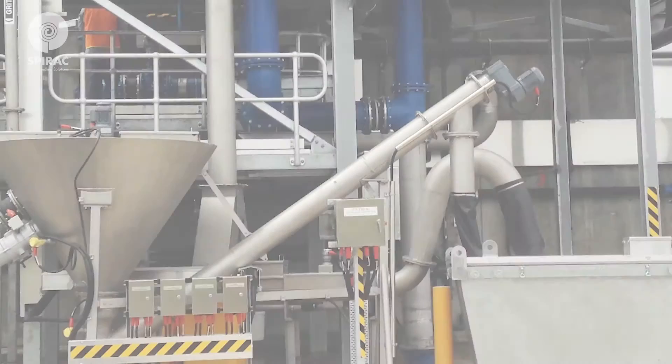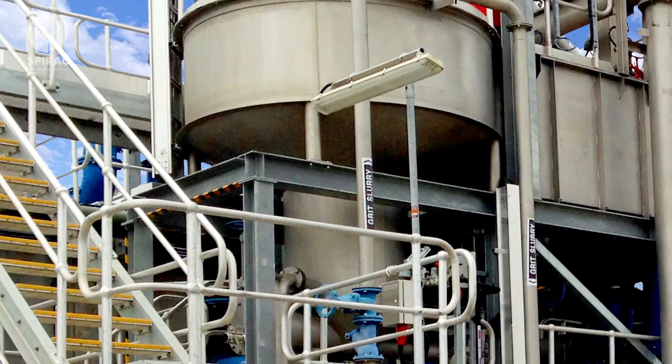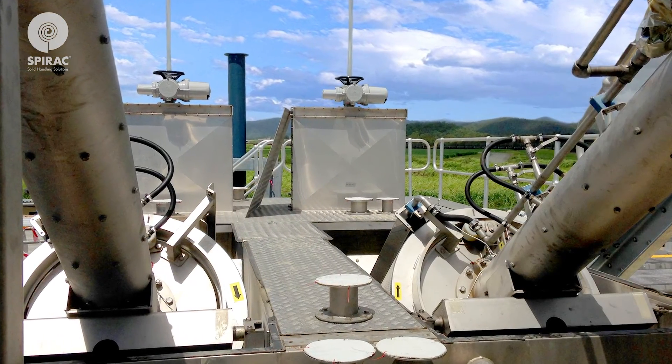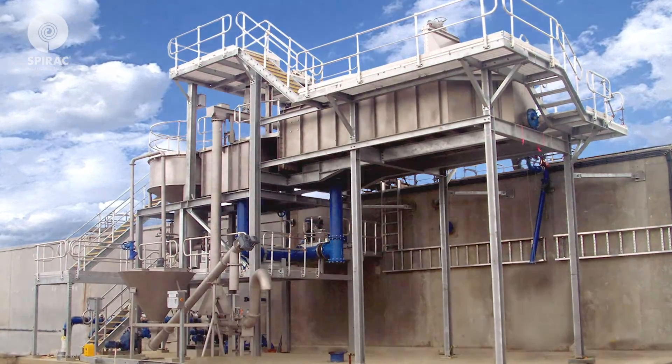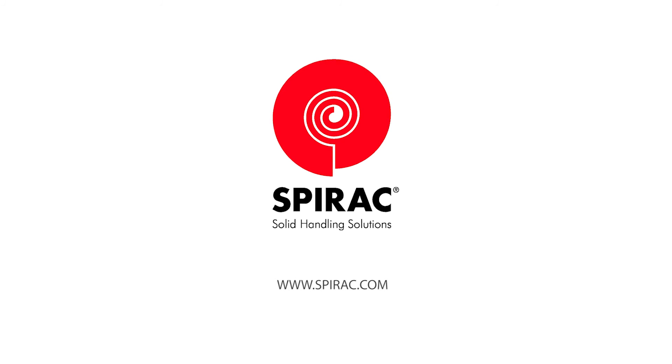This completes the prefabricated inlet works solution. For over 40 years, SPIRAC has created reliable, trusted, and cost-effective solutions for screening, grit, and sludge handling. SPIRAC — innovative solids handling solutions that work.